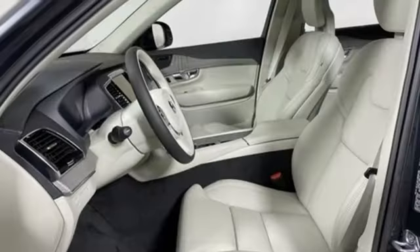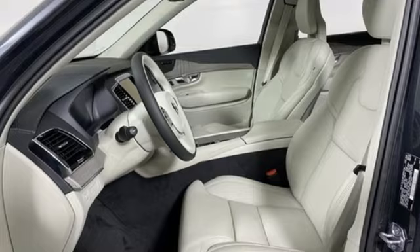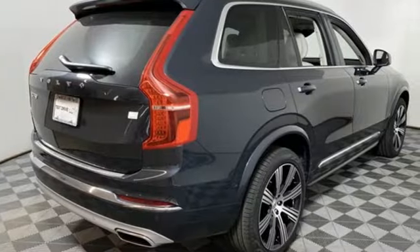Wi-Fi hotspot, voice-activated climate controls, front and rear parking sensors, and integrated navigation system.